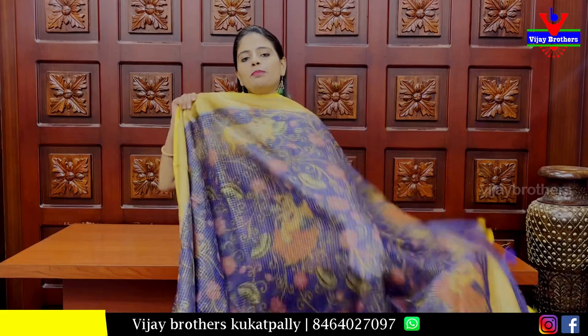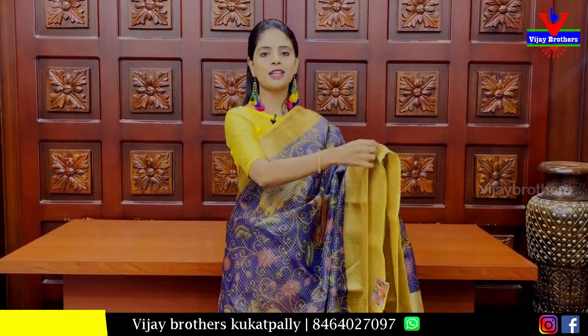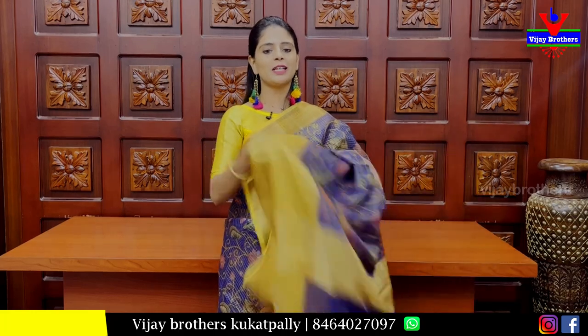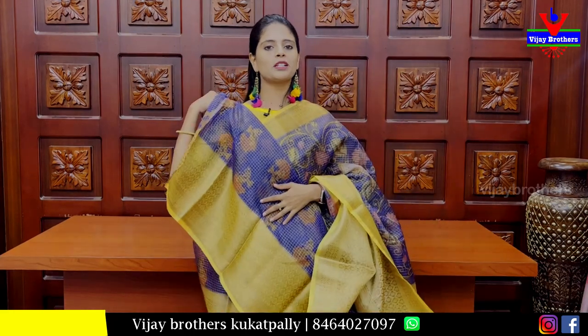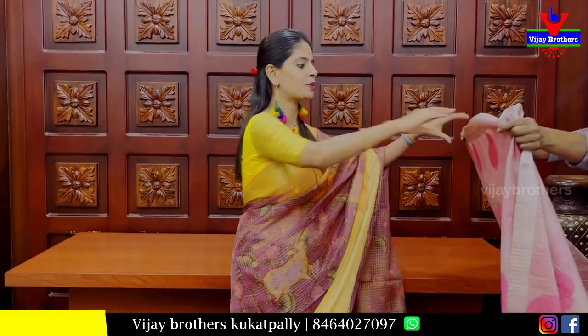The next sari is a blue with yellow color combination. Both sides have kanji style borders — 2 inches on the top border, 6 inches on the bottom. The body has golden tricks and kalamkari prints. It is an organza sari with a khadi pattern pallu and tassels attached. The blouse is a self-flow printed blouse with matching border. Price: Rs. 1250.